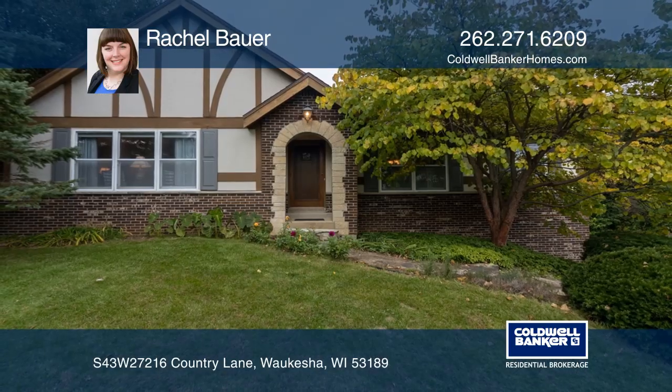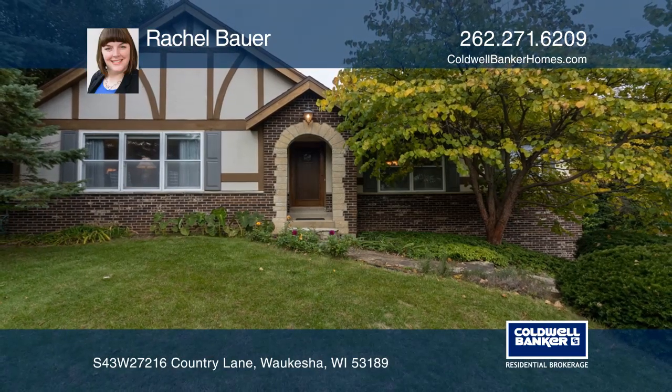Think this could be your dream home? Take the first step by calling Rachel Bauer today.